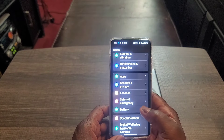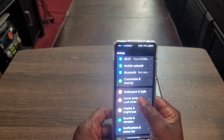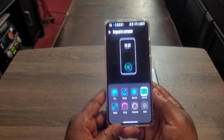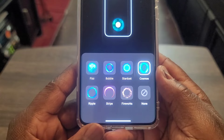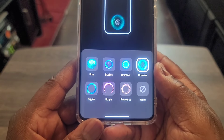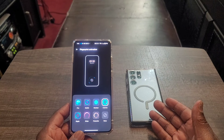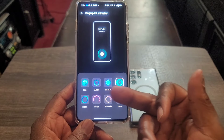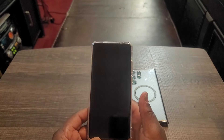Let me show you the fingerprint animations. Going into Wallpapers & Style, then Fingerprint Animation — look at all these different types of fingerprint animations you get. Seven different animations. I don't know why Samsung can't implement something like that on their devices, even through Good Lock. So with the OnePlus 12 you get haptic feedback, seven different animations, and it's just faster — this has the better fingerprint sensor.